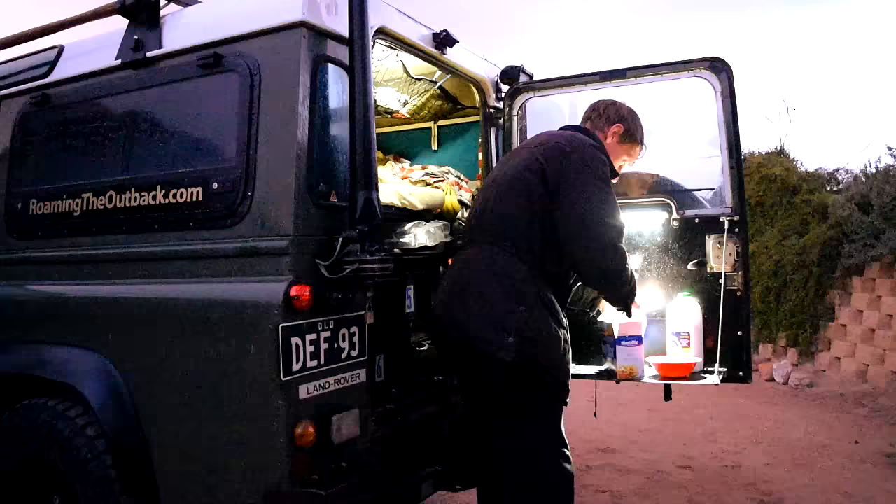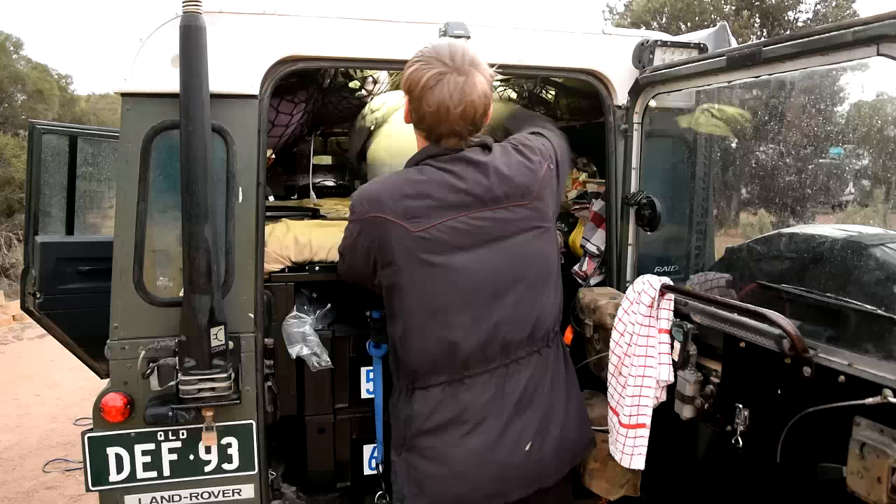It's 6am in the morning. I've just woken up in Ceduna and I'm about to start my trek up the Googs Track. It's about a two-day trek crossing something like 300 sand dunes. It's considered a mini Simpson Desert. So I'll get all my gear packed up, get my breakfast and see if I can get through without any issues. It's the beginning of real adventure, I guess.